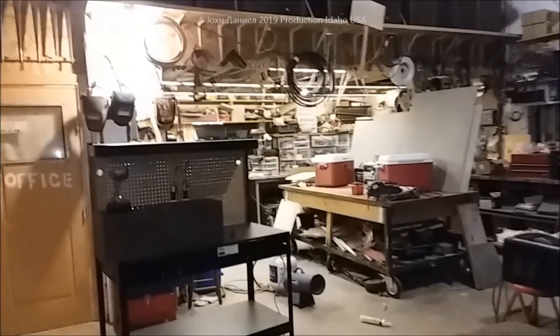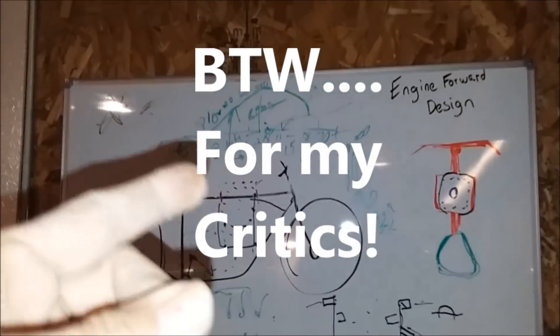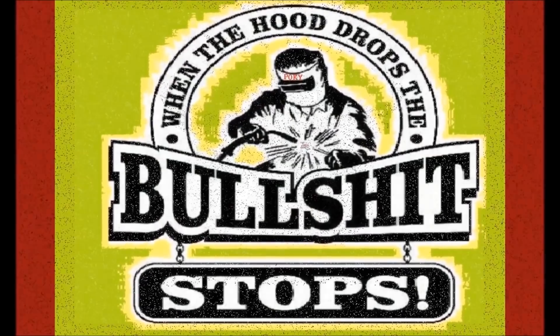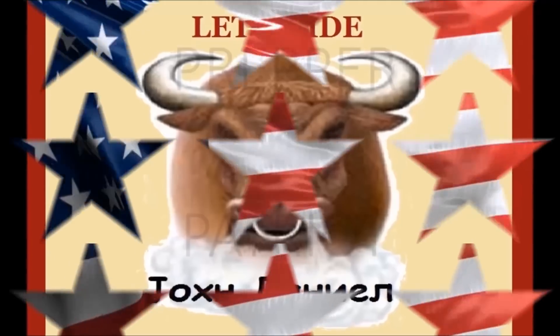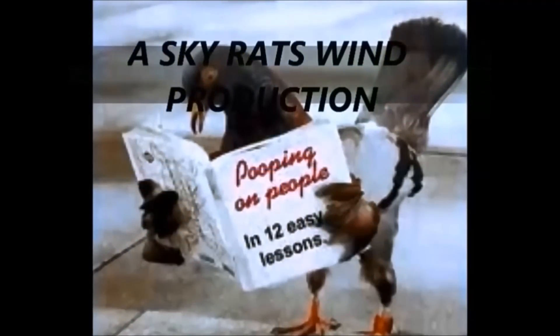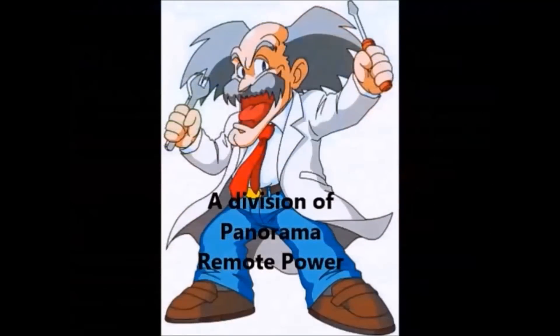Y'all stick around. There you go - running lights, because I'm making power. Y'all be good. And by the way, don't make fun of my scribbles. Lucky I told you all this. We'll see you next time.